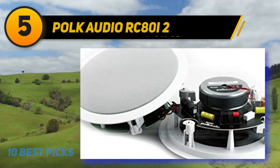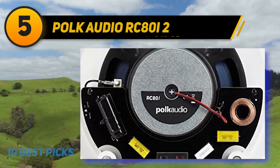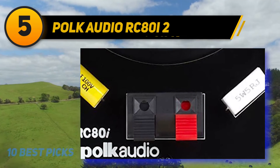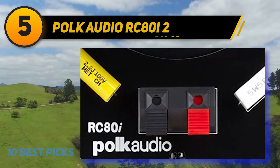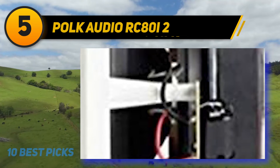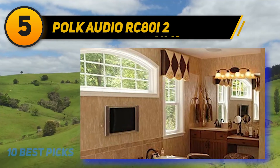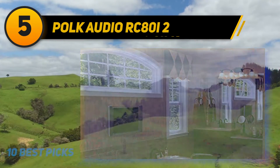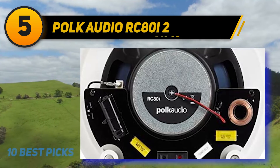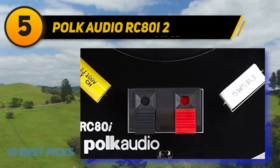The Polk Audio RC80i has a stylish look thanks to a combination of white, black, and navy blue, adding a splendid touch to your home. It is made with high-quality parts and a sturdy casing promising durability, and can even be placed in a bathroom without worry about moisture damage. The sound won't disappoint — it delivers excellent quality through an eight-inch dynamic balance polymer composite cone with a two-way design, giving you both highs and lows without any trouble.